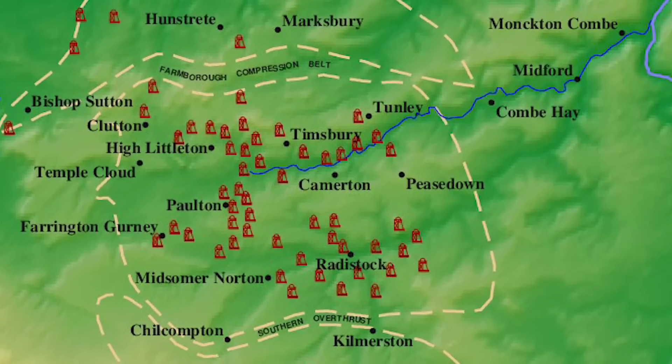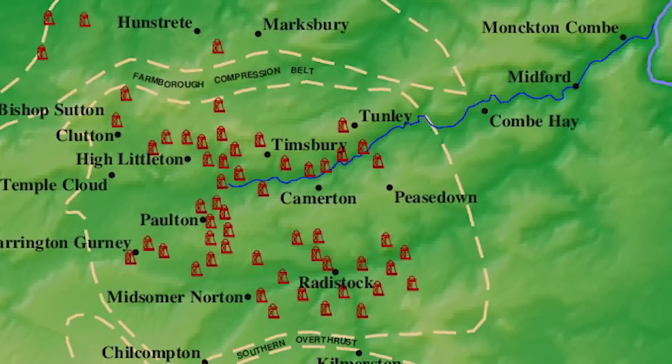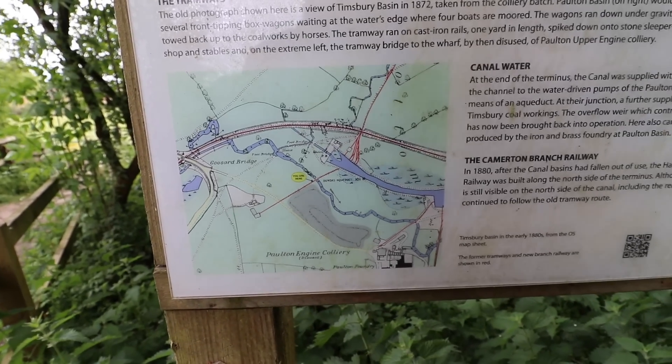The canal was built to serve all of the mines and collieries that were popping up, but they were previously using the roads around here which were in a complete state by all accounts. So as everybody in the country was doing, they were building canals, and here was a perfect place to start - but they had a hill to deal with at Coomhay, a whole valley of hill to deal with at Coomhay.